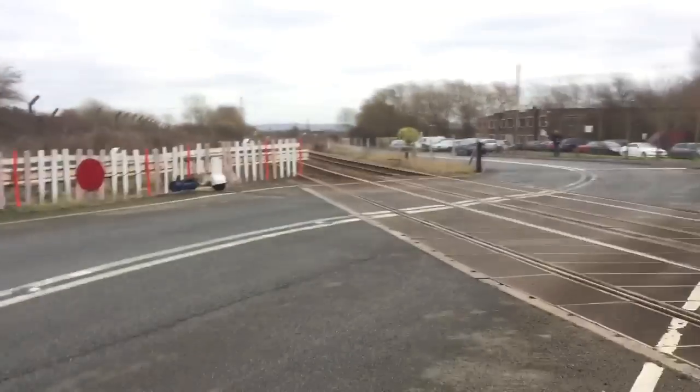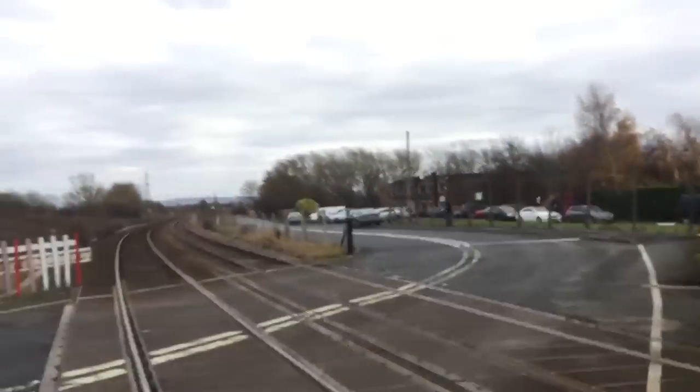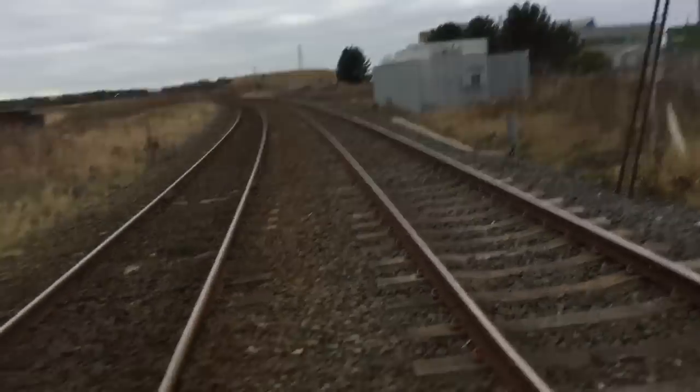This crossing is on the Saltburn to Darlington and the Saltburn to Bishop Auckland line. I think that way is towards Saltburn, and that way is towards Darlington and Bishop Auckland.